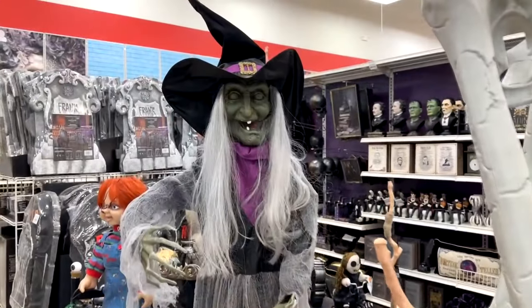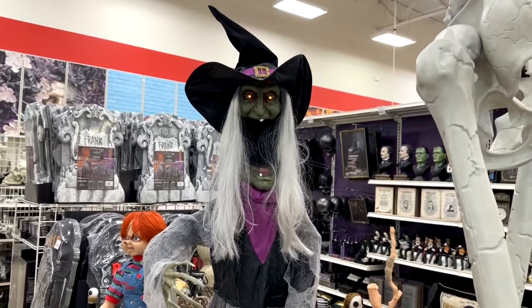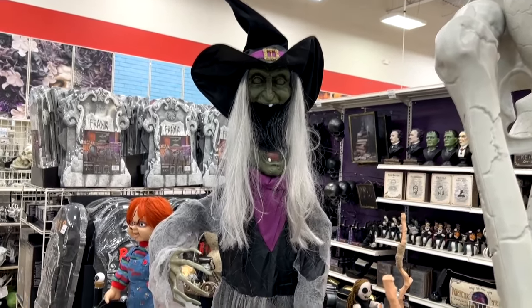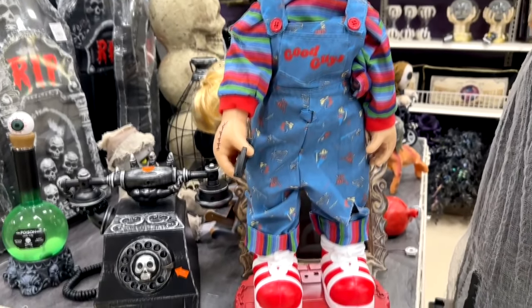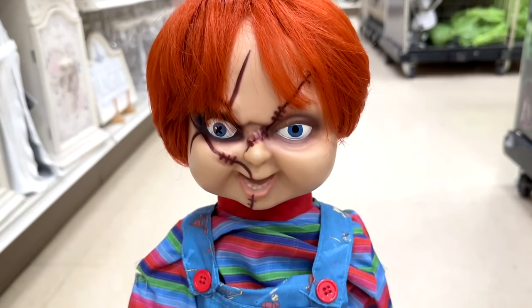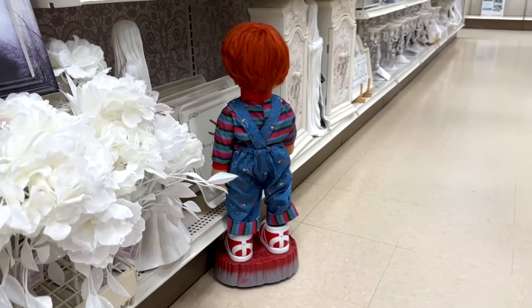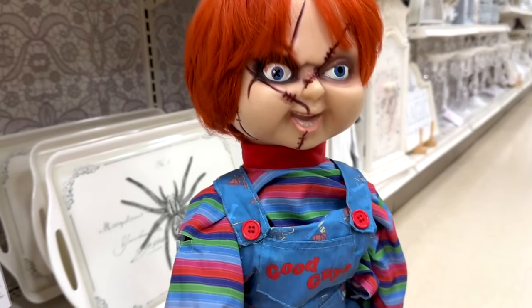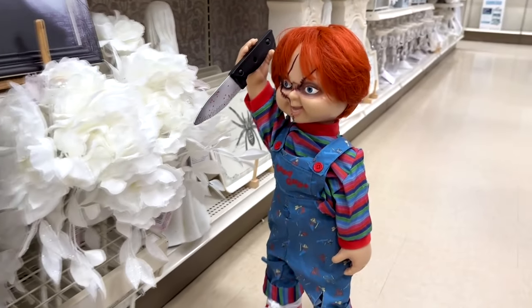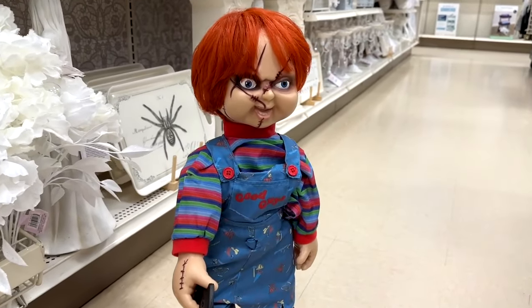They're also getting into some animatronics like this witch. They've even got a licensed horror character this year — a very odd-looking Chucky. The Chucky animatronic says: 'First thing we gotta do is get me out of this body once and for all!' and 'You let me out of here right now!' Not exactly graceful, but cute.